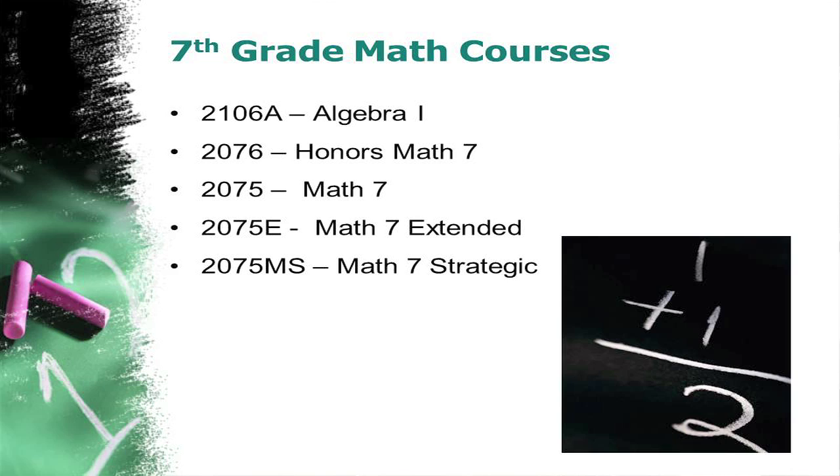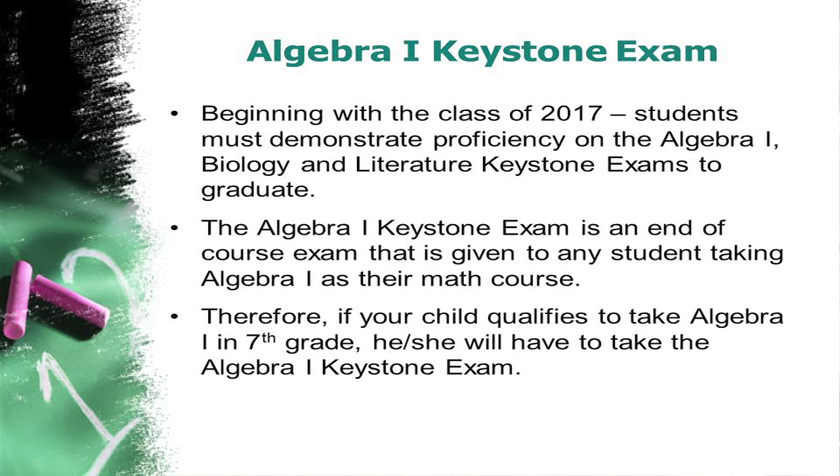The courses that we offer in seventh grade are Algebra 1, Math 7 Honors, Math 7, Math 7 Extended, and Math 7 Strategic. The Algebra 1 course that students would take in seventh grade is the same course no matter what grade level a student is in. Therefore, students in this course also must take the Algebra 1 Keystone exam at the end of the course.